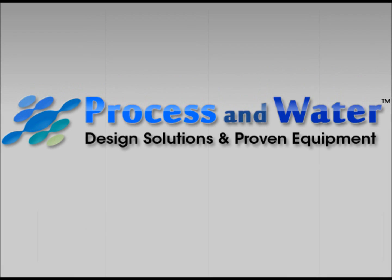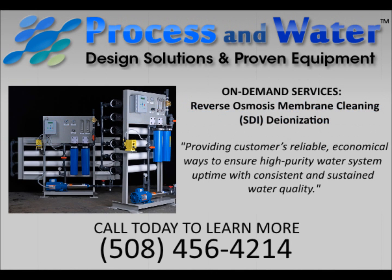Process and Water, a leading provider of commercial and industrial water treatment and recycling systems and services, has recently expanded its business with two new service offerings.